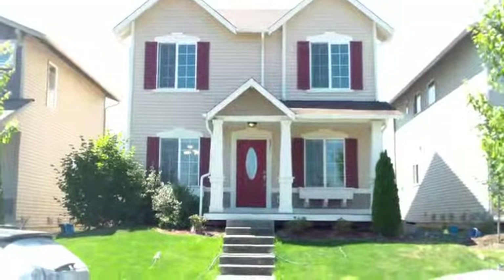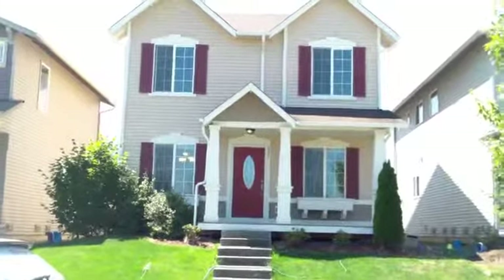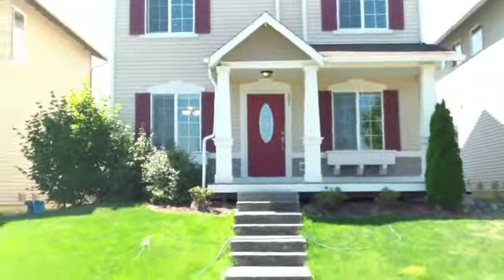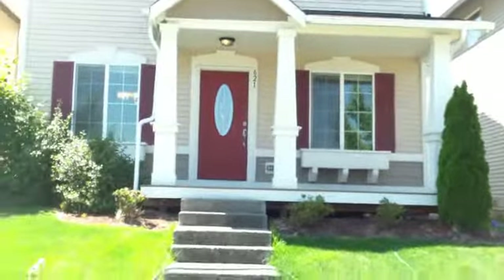Hi, this is Ed Finlan with the Ed Finlan Group and Keller Williams Western Realty. Myself and Alan Workman with John L. Scott Real Estate are excited to bring you 621 Crested Butte Boulevard in the Skagit Highlands community of Mount Vernon.